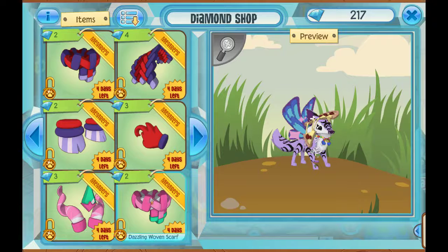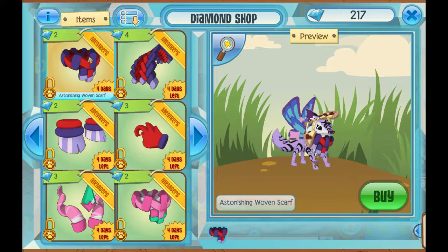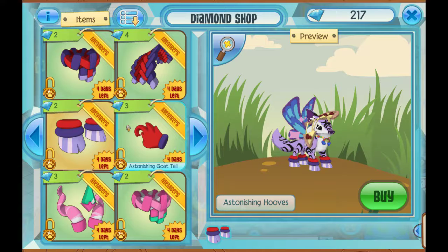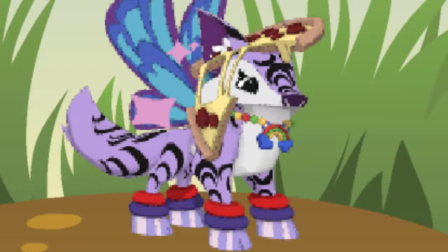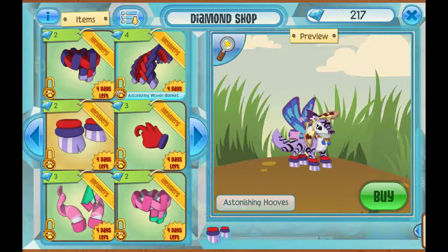Dazzling goat horns, dazzling woven scarf, dazzling woven blanket, dazzling hooves, and dazzling goat tail. They're pretty cute. I think I like the astonishing stuff just a little bit more, though. I love how bright and vibrant they are — they're so cool. The hooves look weird though. Why did they look like that? But overall, these aren't bad.